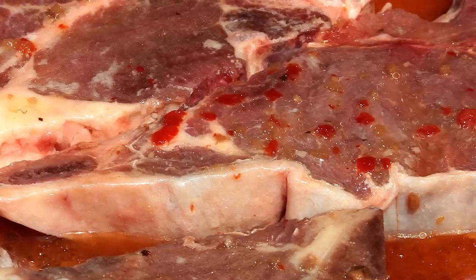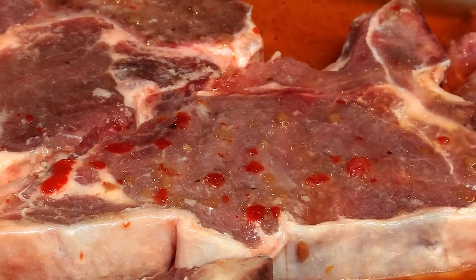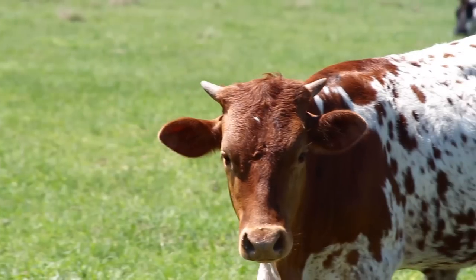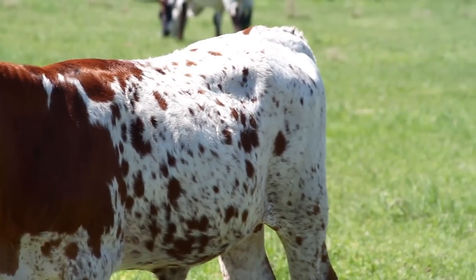The Longhorn meat is a leaner beef than your regular beef. It does cook a little bit different than you're used to. Because it is so lean, you need to cook it at a lower temperature, a little bit slower, and it'll be just as tender as the beef with all the fat in it. The Longhorn beef is different because of the leanness, and it has less cholesterol, and it's healthier for you.